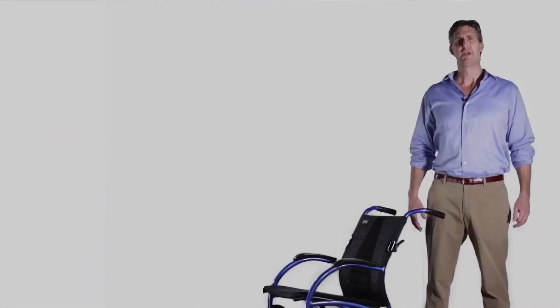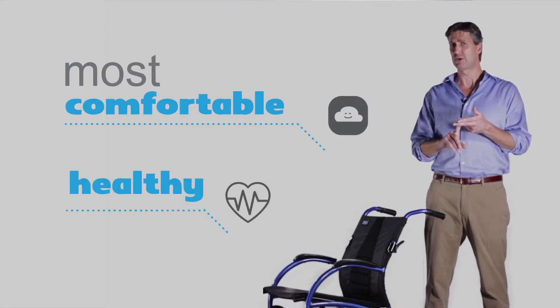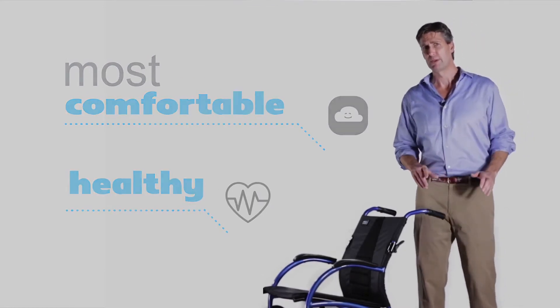Hello, my name is Lad Luji, the inventor of the Strongback Mobility Wheelchair. The reason our wheelchairs are the most comfortable and the most healthy off-the-shelf wheelchairs available anywhere is simple: posture support. Now let me show you how it works.